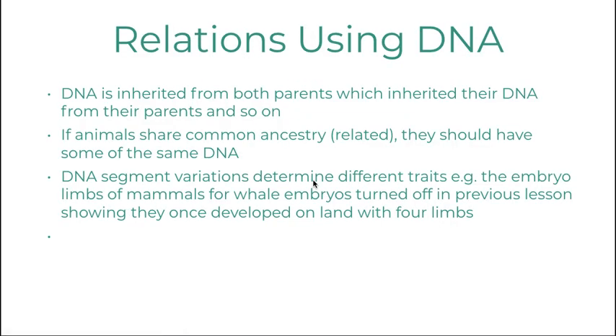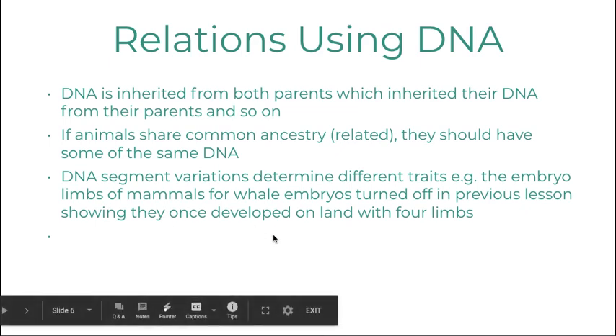We're going to use this to find relationships using DNA. DNA is inherited from both parents, so if animals share common ancestry, they should have some of the same DNA. The DNA segment variations determine the different traits that the baby or embryo has. One example, as seen in Ms. Bombardieri's video, was when the embryo of the spotted dolphin had its limb development inhibited.